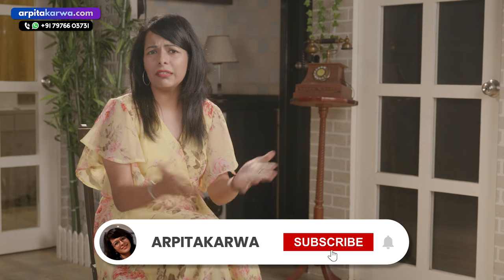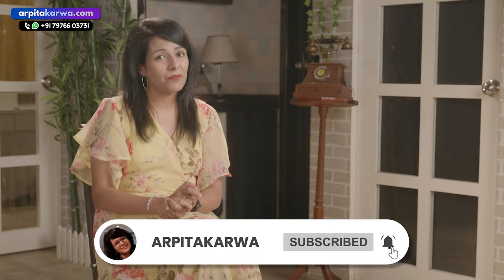If you are new to this channel, please hit the subscribe button and press the bell icon so that every Sunday, as soon as I upload a new video, you're the first one to know about it. So let us first begin by looking at the reading section.